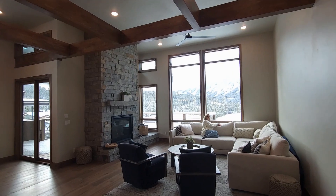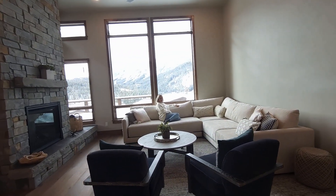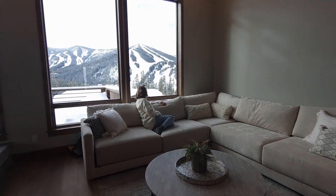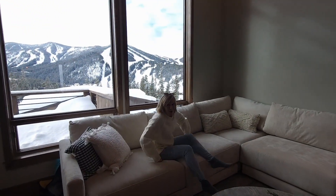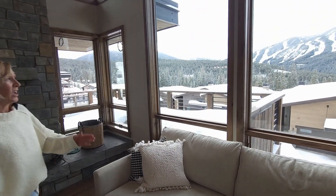Nothing says ski mountain home like having a view like this straight at the ski resort. The views from this home are absolutely outstanding from both inside and outside, and we're going to take you onto the covered deck in just a minute.